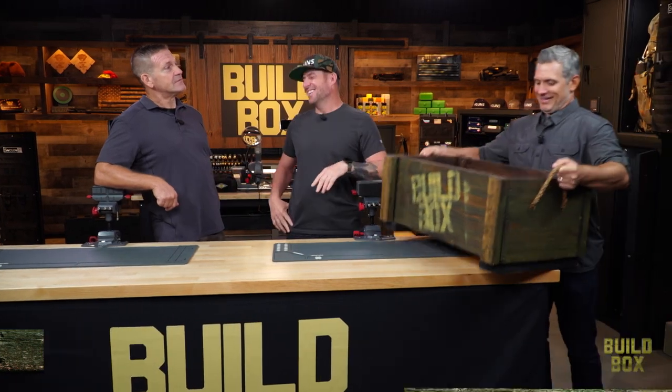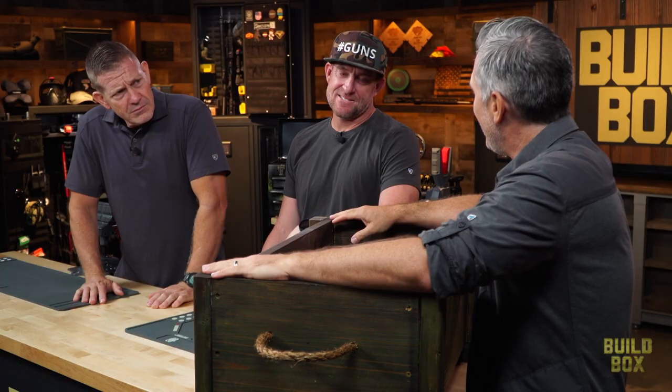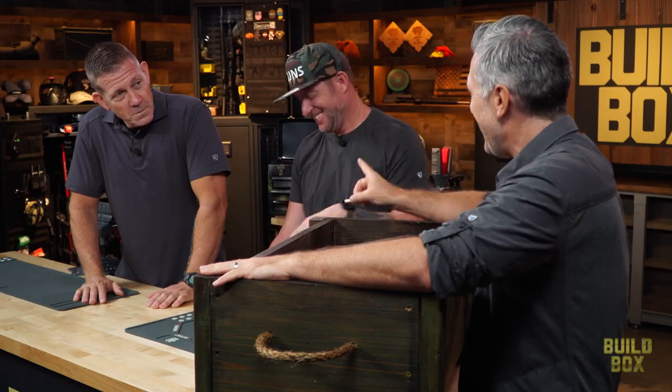I really think that doing BuildBox is all about you guys building guns for me. That's what we're gonna do — at least today it is.